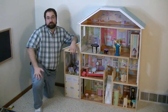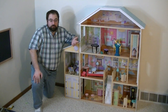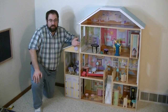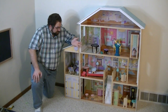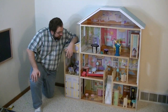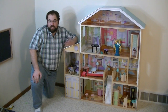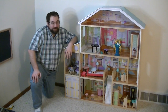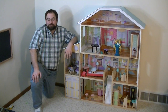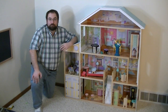It looks impressive. You should have seen my daughter's face when she came home from a relative's house. I assembled this while she was gone, and she came home to see this just parked right here, and she was stunned. And so was the relative who gave us this — she came in here, saw this, and was totally astounded. She had no idea it was this big.